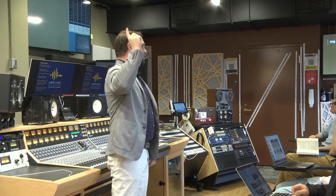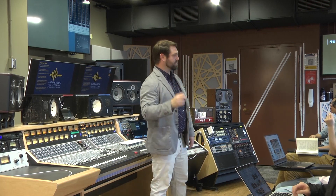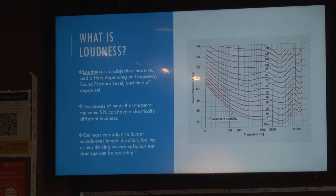It houses a 700-square-foot control room for teaching 30 students at a time in a captivating sound and visual environment meant to inspire their passion for audio production.